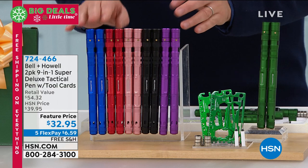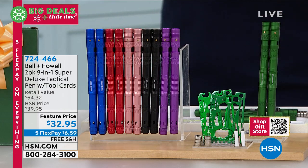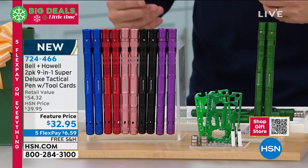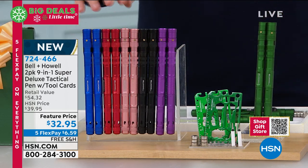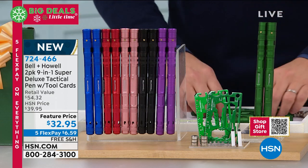It's a two-pack — you'll see blue, red, rose gold, black, and purple. You get two of what's called a super deluxe tactical pen. This is a nine-in-one. This pen is actually a flashlight, a whistle, a screwdriver, a bottle opener, and an emergency escape tool. It has a flashlight that zooms in. It does all of these things.